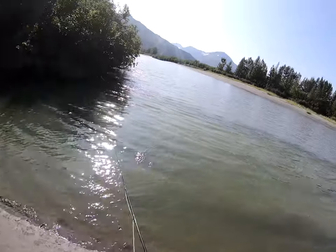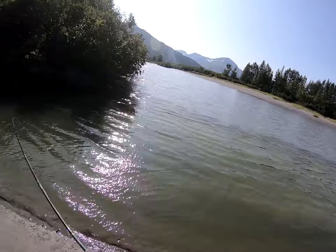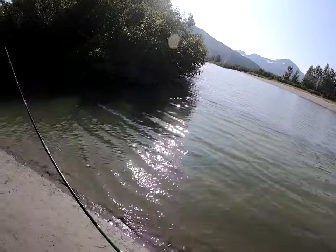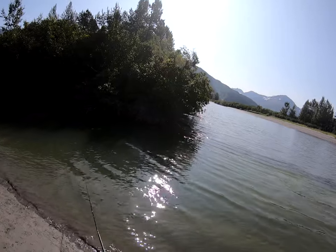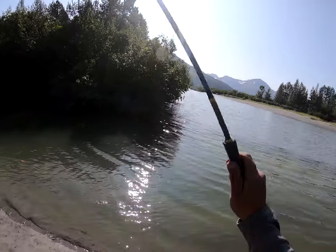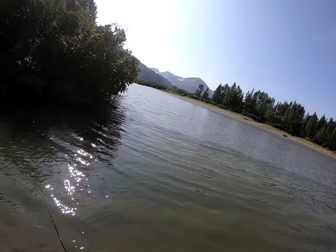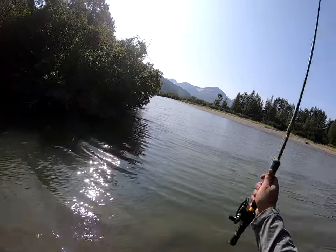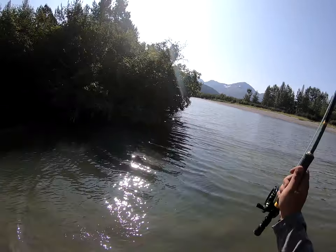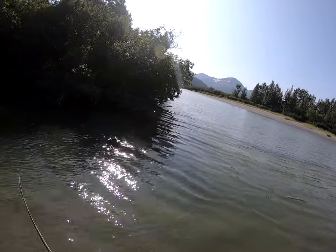Before I fished a hopper, now I'm going the complete opposite — I'm doing a jig. This is a pink flashy jig, you can see that pink in there nice and clear. Hopefully see some fish just slash at it, so I'm just flipping it and twitching it.